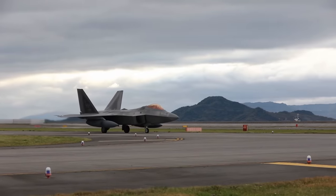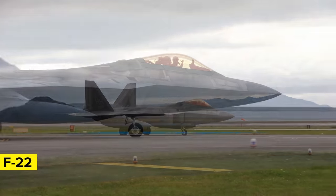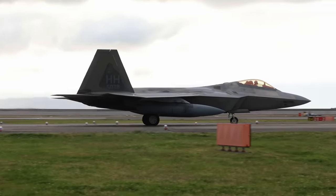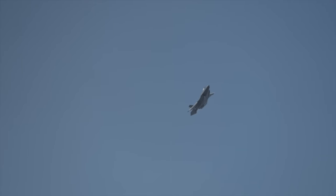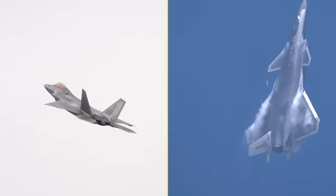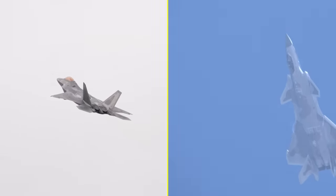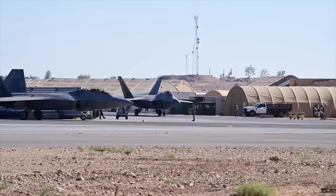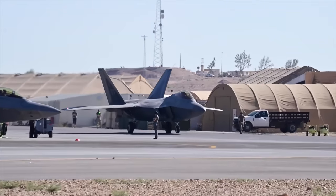If the J-20's sole opponent were the F-22 it was built as a counterpart to, China could at least claim parity. But it's not just the F-22 that China has to worry about — the F-35 is another of the US's best fighters, and the combined force of both would overwhelm the J-20. The F-22 has a top speed of about 1,500 miles per hour, an external radar cross-section making it remarkably difficult to detect, and the ability to supercruise — maintaining supersonic speeds without afterburners, making it even harder to detect.